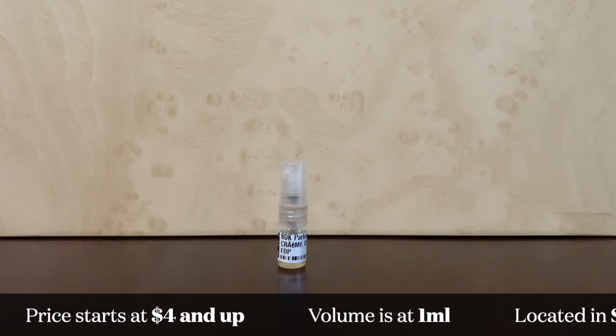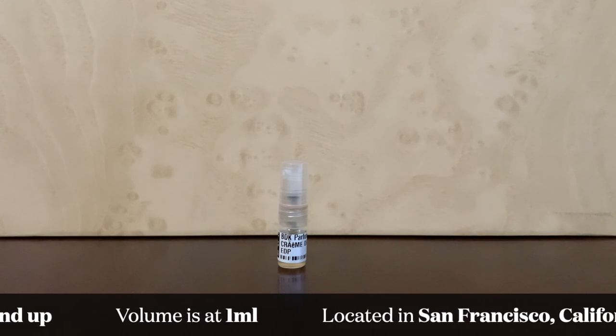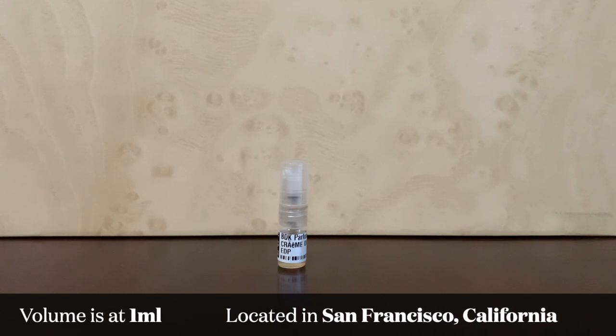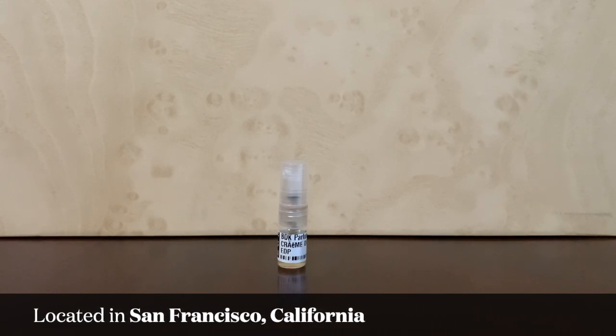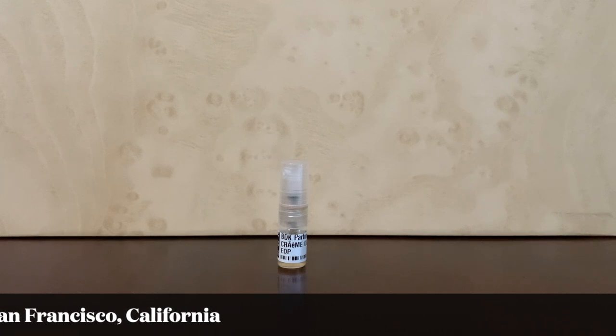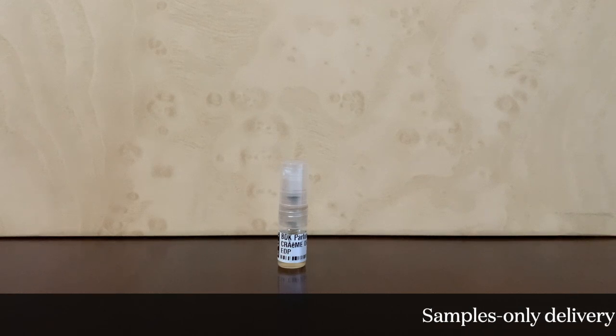Fulfillment is also pretty standard — about three to seven days. Because they're located in San Francisco, California, and I live in Las Vegas, it's very geographically advantageous for me. Sometimes the delivery is really quick — I said three to seven days because sometimes I get it in three days. The downside is that if you buy samples only, the delivery fee is about $9.